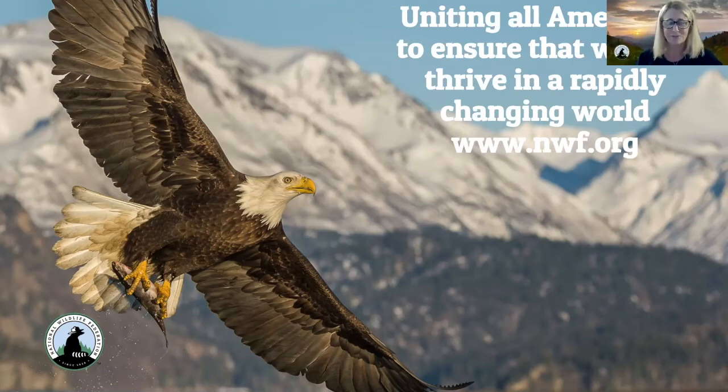As you can see on the slide, our mission is to ensure that wildlife thrives in a rapidly changing world. But we also know that in order to save wildlife, we need to address the needs of people — making sure all of us have access to clean air and water, communities, equitable access to nature, and protection from the severe impacts of climate change. As an organization, we have affiliates across the country, and we do this through policy, conservation, and education.